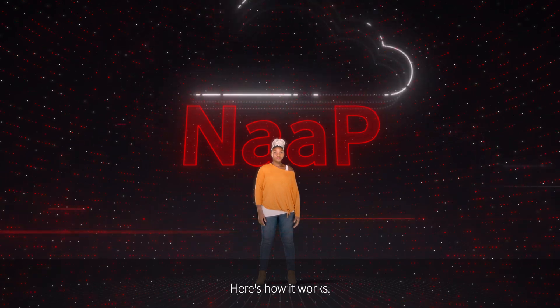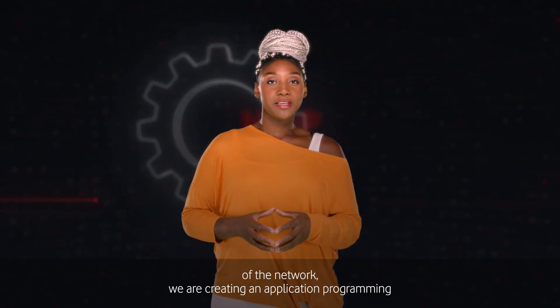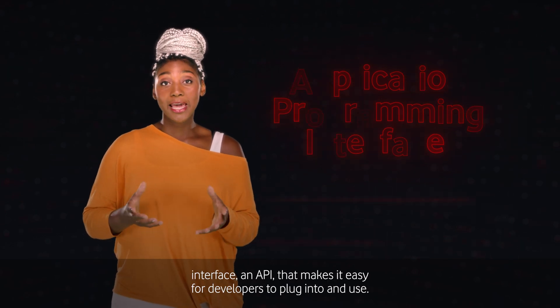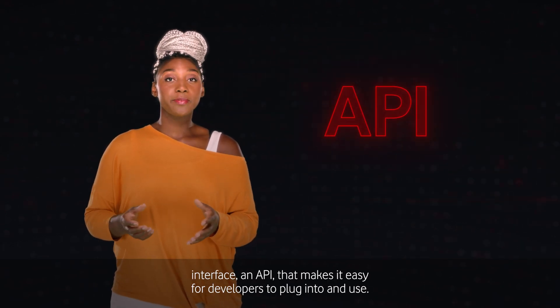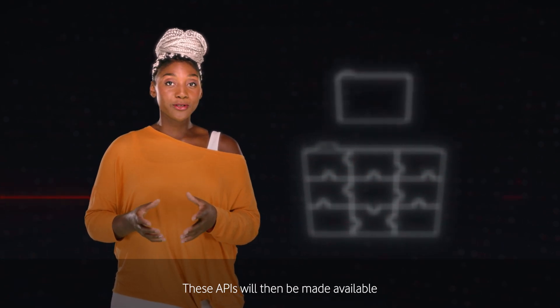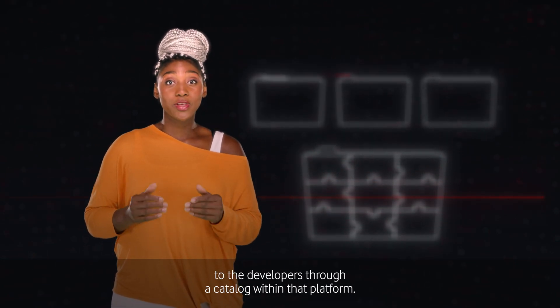Here's how it works. For each advanced capability of the network, we are creating an Application Programming Interface — an API — that makes it easy for developers to plug into and use. These APIs will then be made available to developers through a catalogue within that platform.